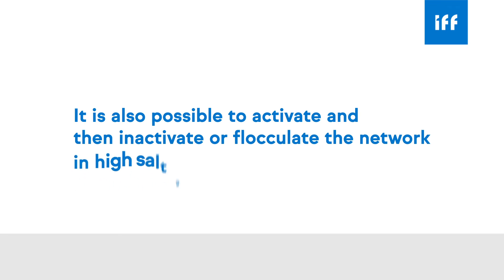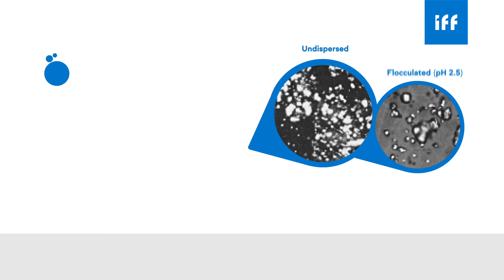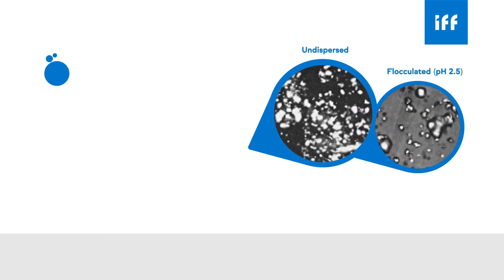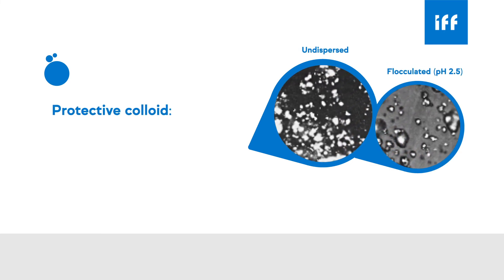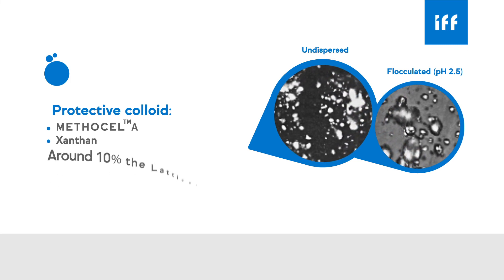It is also possible to activate and then inactivate or flocculate the network, particularly in high-salt and low-pH environments. To prevent flocculation, we recommend the addition of a protective colloid, such as Methocel A or Xanthan, at a use level around 10% of the Lattice NTC use level.